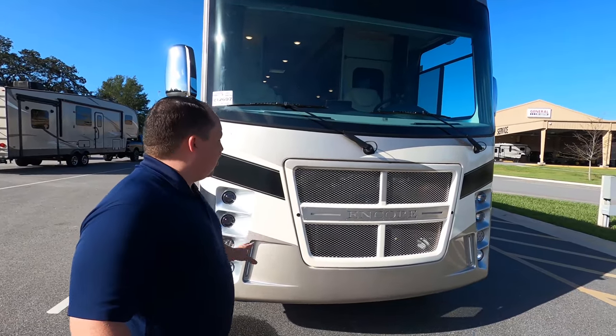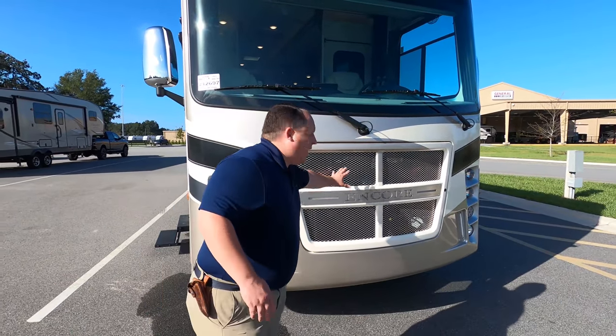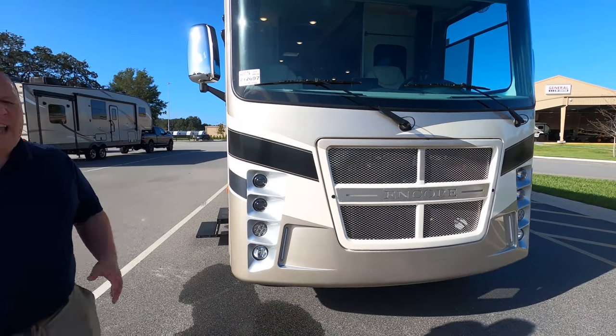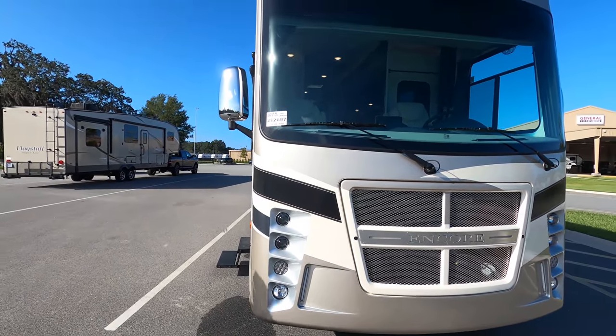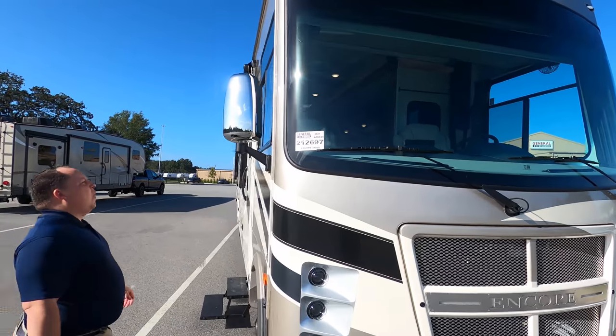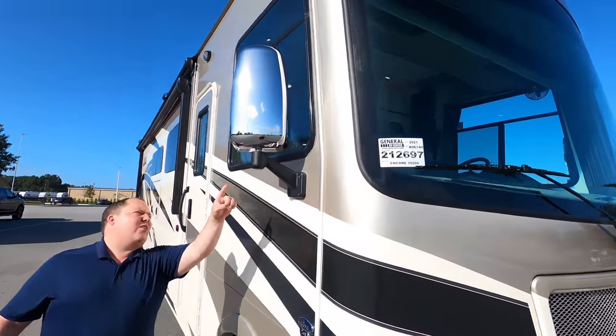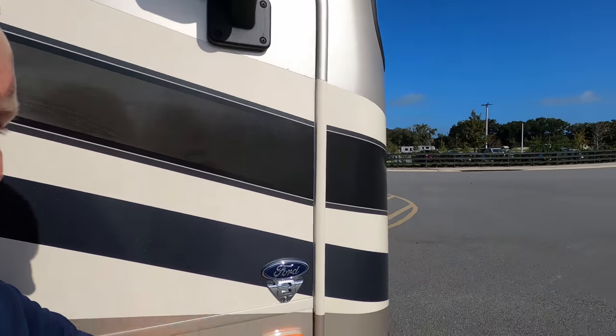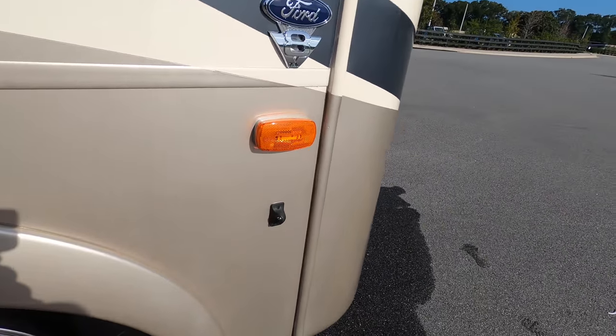Look at the headlights — I think it looks good. I like the Encore. I like the grille; it reminds me a lot of a GMC Denali grille and I just think it looks fantastic. Coming down the side, we do have these nice chrome mirrors on the left side and right side, and right here we do have cameras on the left side, right side, and also reverse.